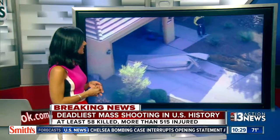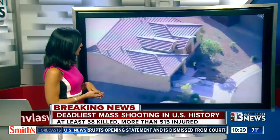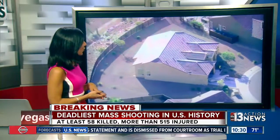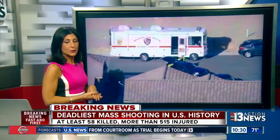This is the suspect's home there in Mesquite. You can see the garage door just torn off, and that's because police entered to serve a warrant. They needed a search warrant to go through the home. You can see a guard outside right now. Heavy police presence there and obviously emergency crews, not only from Mesquite but also Metro as well.